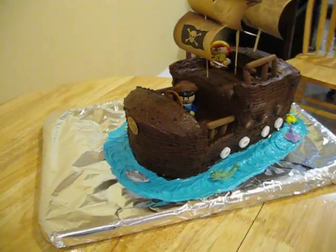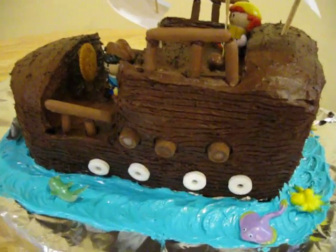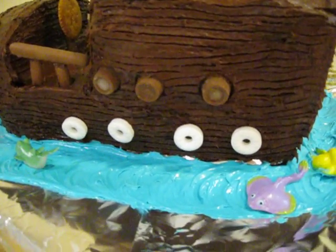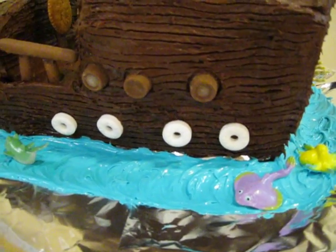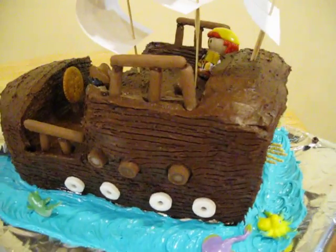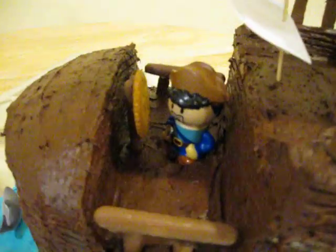We've got cream cheese blue frosting with some little friends. Those are peppermint lightsabers as the portholes, and we have some Rollos as the cannons. Some finger cookies as the railings, and a Ritz cracker for the steering wheel.